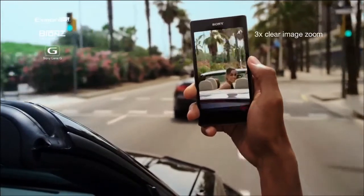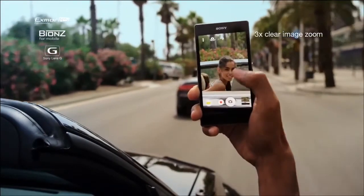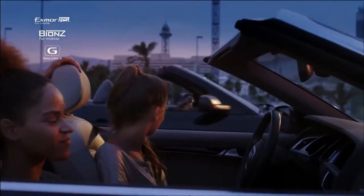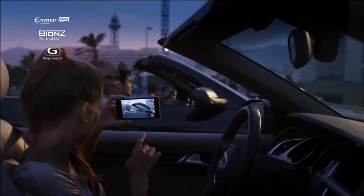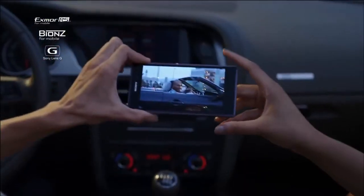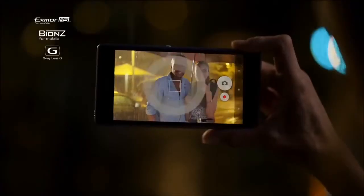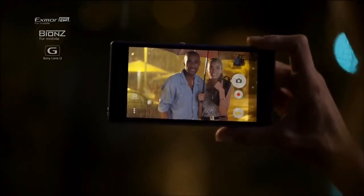This unique combination lets you zoom in and get sharply detailed pictures and get blur-free images when subjects are moving. With Exmor RS for mobile, you can take beautiful pictures in low-light conditions without flash.